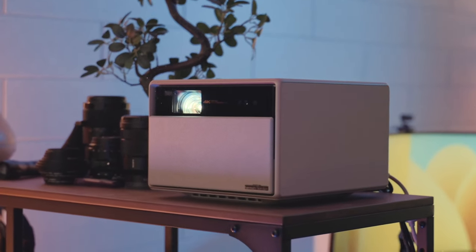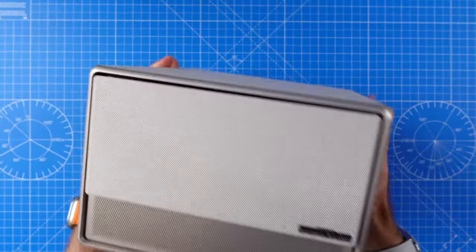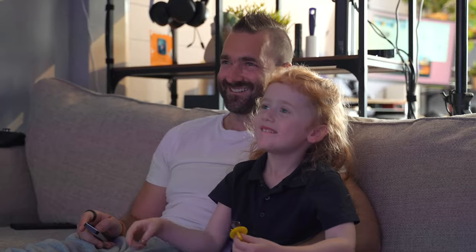This isn't just going to be me reading off a spec list. XGIMI sent their Horizon Ultra projector to me about two months ago, and I've been using it, along with the rest of my family, for those whole two months. So I want to share with you what it's actually like living with a projector in place of a more traditional TV.